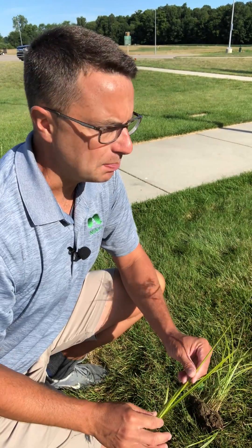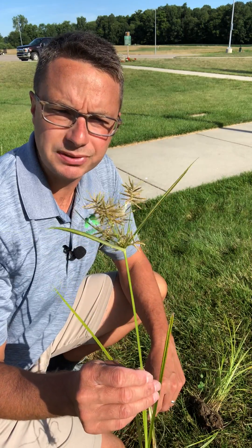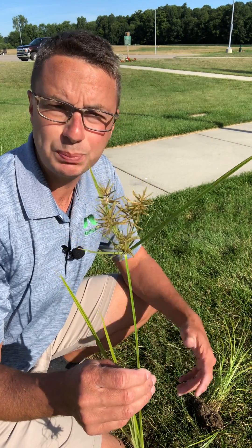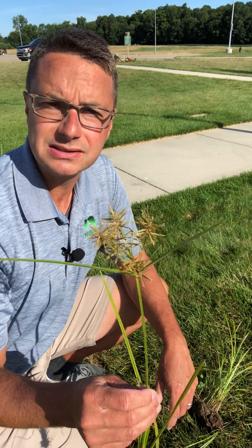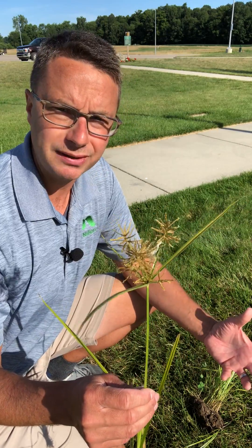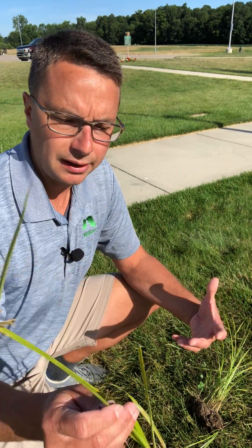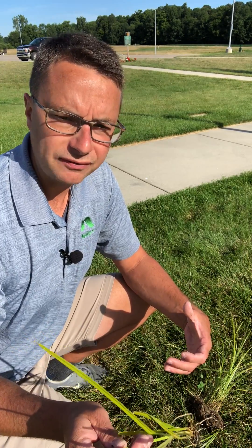Yellow nutsedge is a perennial plant, and so in areas that aren't mowed you'll see it produce seeds like this. It will produce plenty of seeds, but for the most part very few of these seeds are viable. They're not going to be dispersed in the soil and then germinate and produce other nutsedge plants very often.